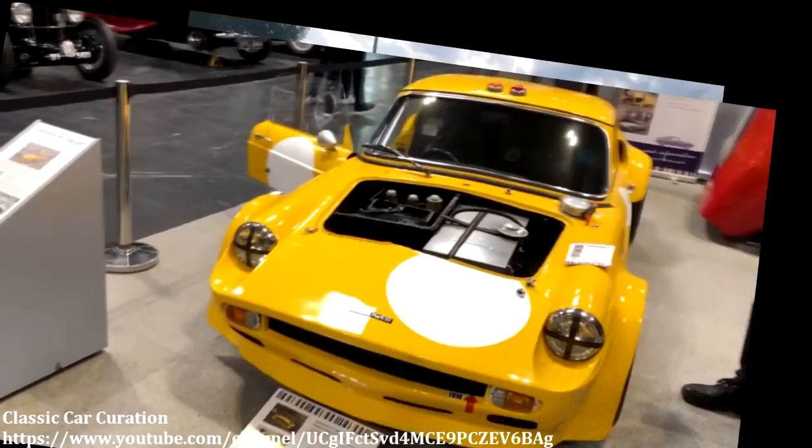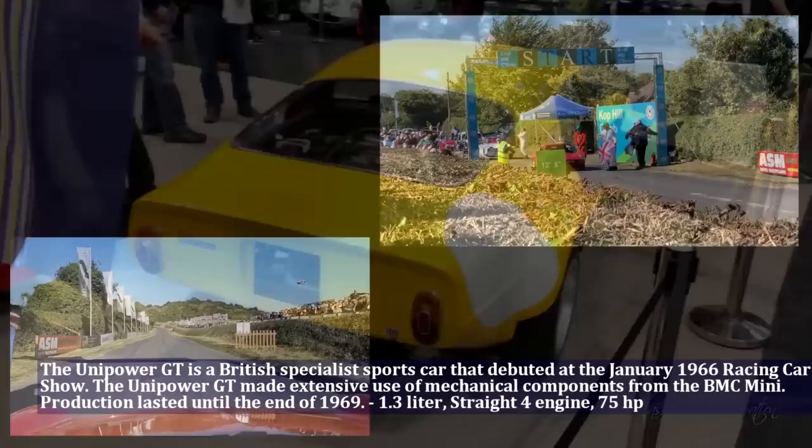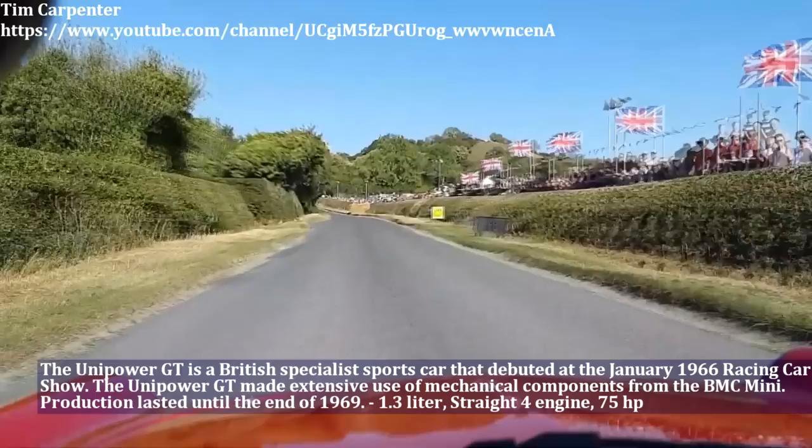The Unipower GT is a British specialist sports car that debuted at the January 1966 Racing Car Show. Production lasted until the end of 1969. The Unipower has a 1.3-liter straight-4 engine and produced 75 HP.